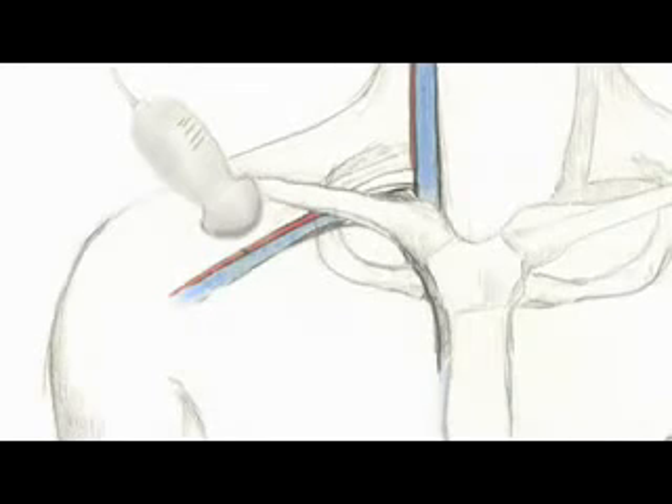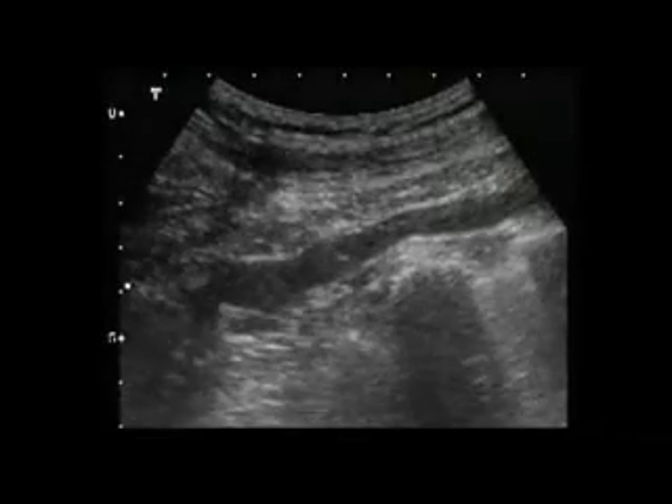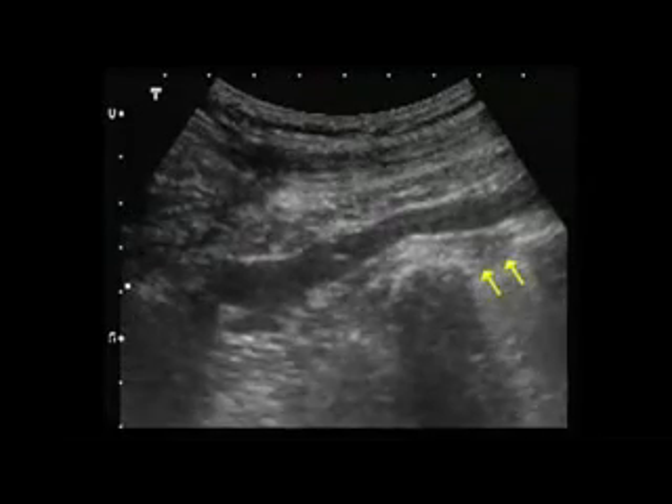The traditional approach to the subclavian vein is difficult using ultrasound guidance because the proximal portion of the vessel is directly beneath the clavicle. However, the subclavian vein can be cannulated more distally using ultrasound guidance with a longitudinal approach. The subclavian vein and artery are first identified at about the midpoint of the clavicle with the probe in a transverse plane, marker dot aimed toward the patient's head. Once the vein is identified, the probe is turned 90 degrees with the marker dot toward the patient's right side. The needle is then advanced under direct visualization to ensure the tip is not advanced too deeply, as the pleural interface can be seen just deep to the subclavian vessels.